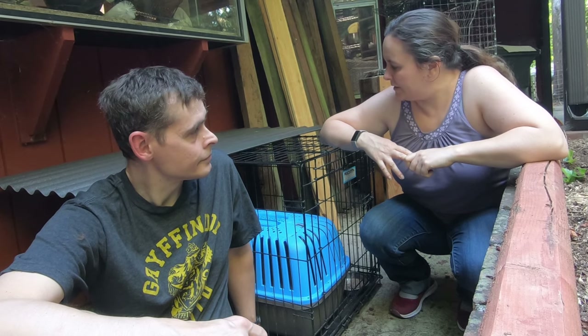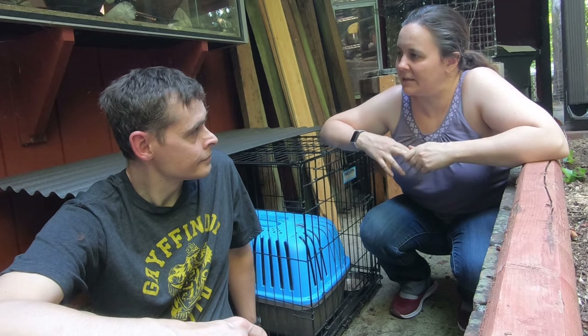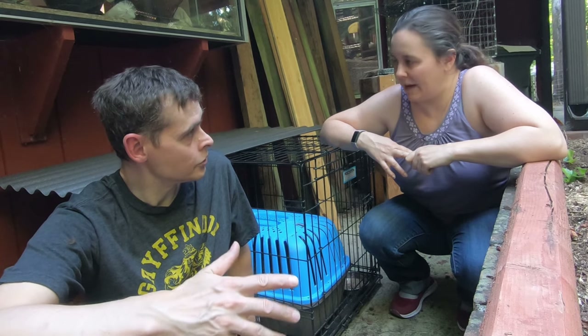We're going to take her in tomorrow to see a vet that she's already seen before, and hopefully that will help to have some of that history. This was a vet that Janice with the cat rescue had used.